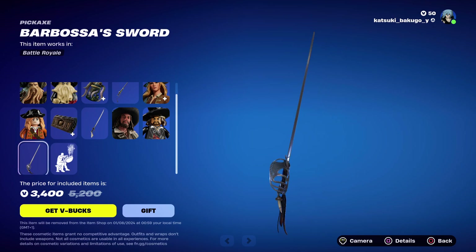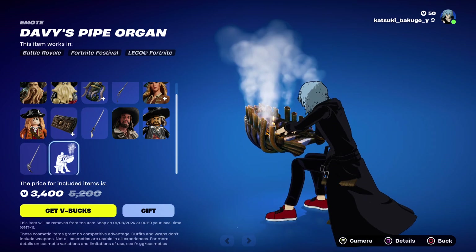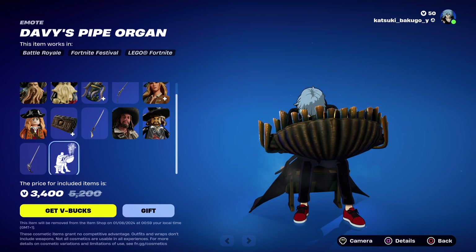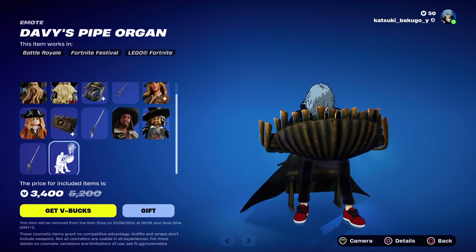And then we've got the Davy Jones emote. I'm going to stop it there so I don't get copyrighted.